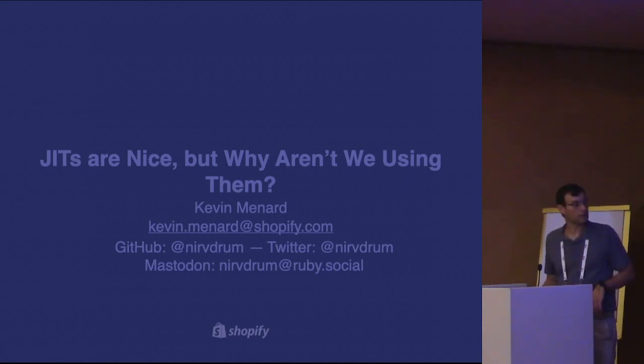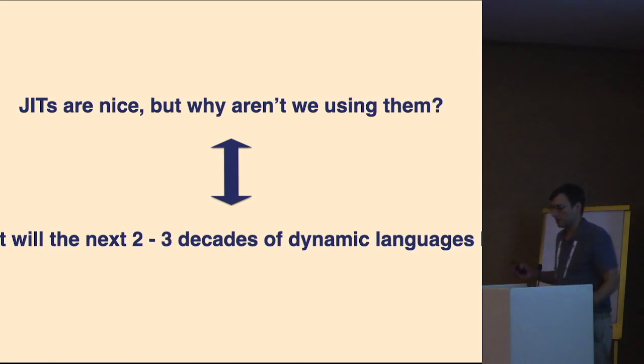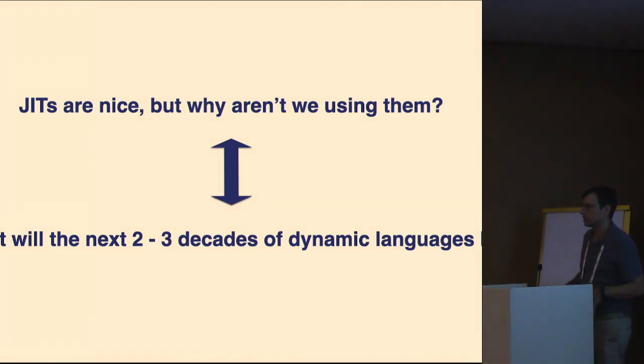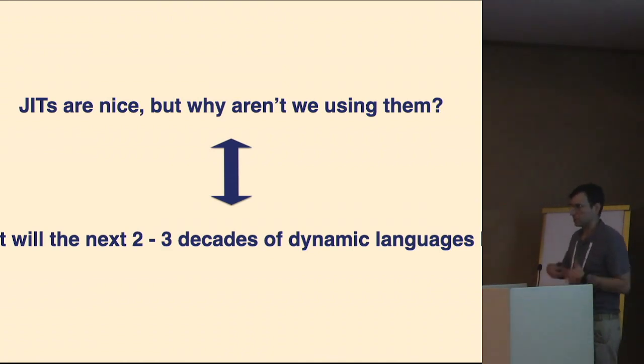Thank you everyone for having me. In keeping with the theme of this year's DLS, we're looking at where the next two or three decades of dynamic languages might go. That's a really broad topic to cover in 20 minutes, so I'm going to focus really on just JIT compilers and why we aren't really using them.